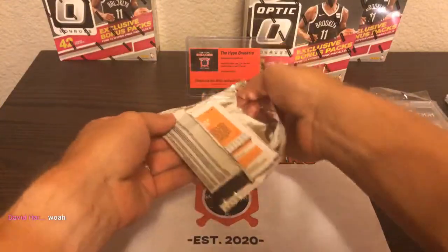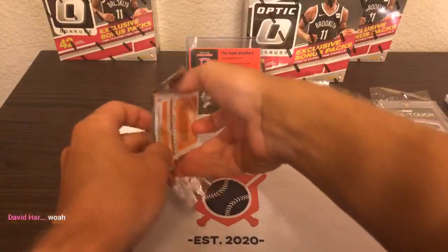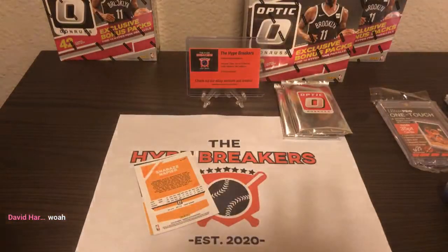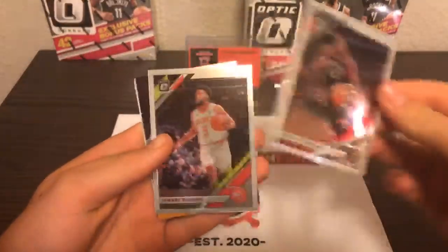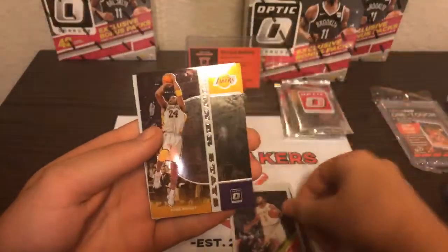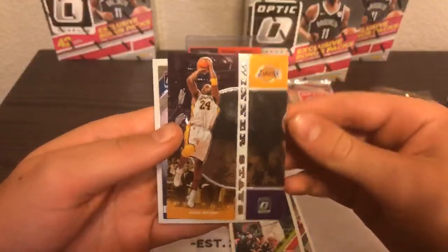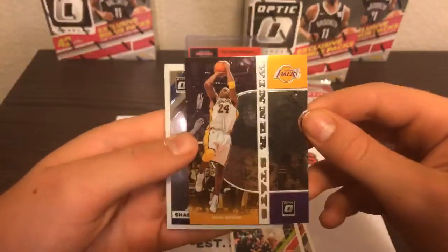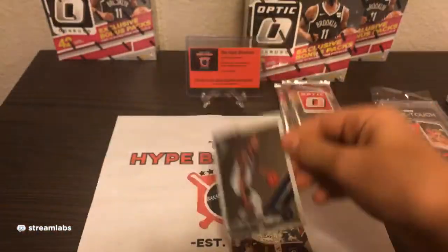This is the last regular pack of box number one, and then we will do the pink prisms. Siakam going to the Raptors, Jabari Parker, and Kobe Bryant Winner Stays — that's a really sweet card going to the LA Lakers. And Shabazz Napier going to the Timberwolves.